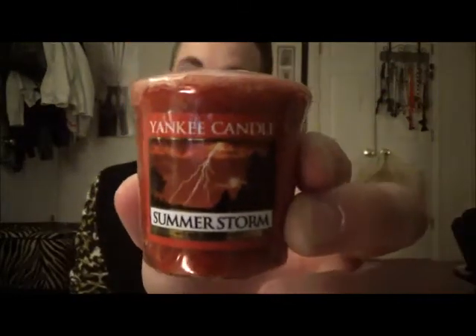I stocked up on one of my all-time favorite scents, the Summer Storm. Very clean, very relaxing — it's got that eucalyptus, just very good. I've got eight here and $0.18 more here. $0.50 each, hello.